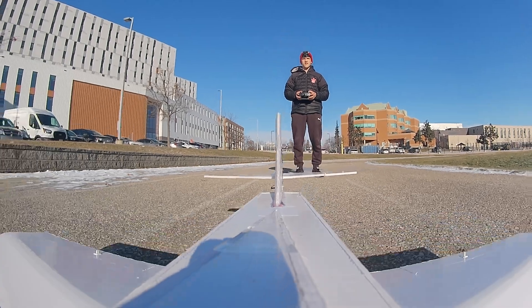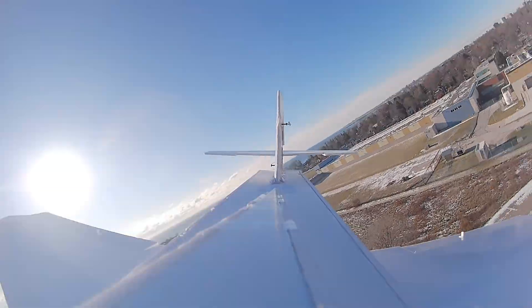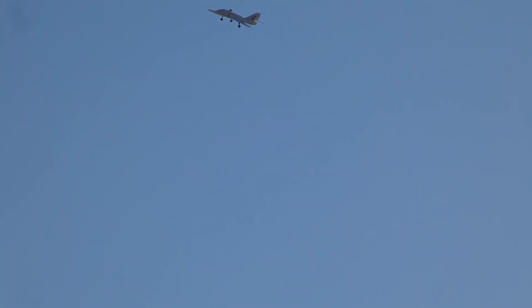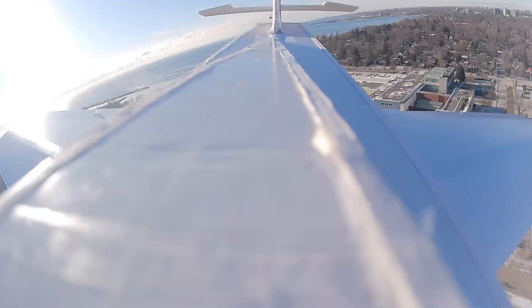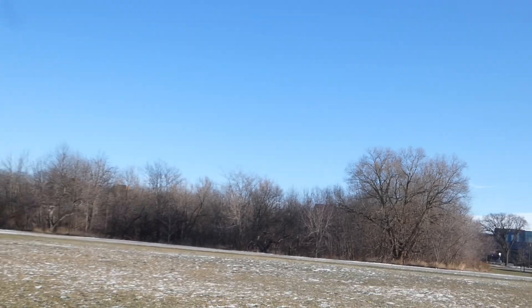Oh my god! The jet is flying — absolutely exhilarating. I can't even track it, what the hell? It's so hard to track with the sun.